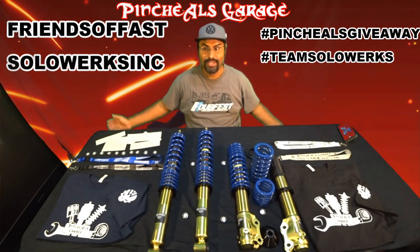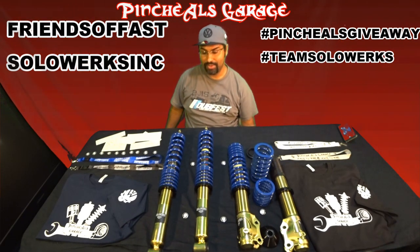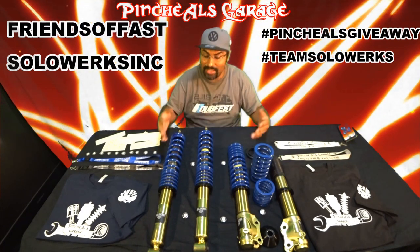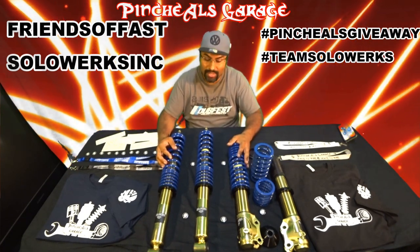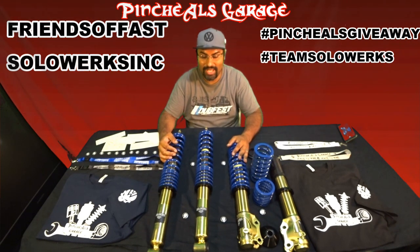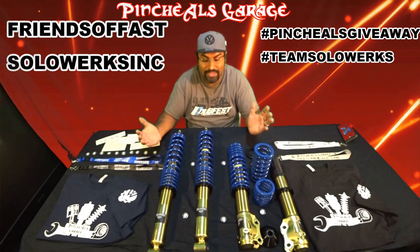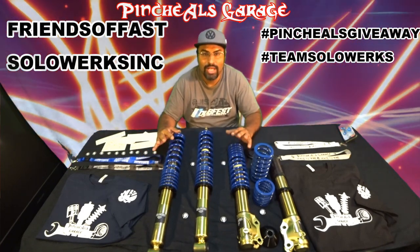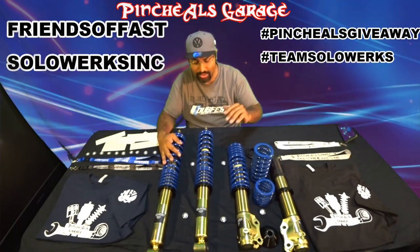We're going to give you a bunch of cool stuff to represent. We're going to be giving away as much as I can afford for you guys, because you guys know I don't make a lot of money doing this. I just do this strictly to help you guys out, because I love teaching and I love helping the community. And SOLOWORKS is about helping out the community as well, so they're hooking us up.